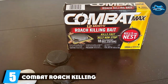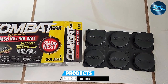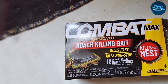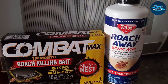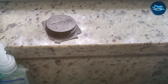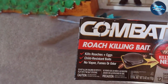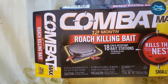Number 5: Combat Roach Killing Bait. Combat Roach Killing Bait is a strategic and effective solution, offering a no-mess and hassle-free approach to pest control. Its innovative bait stations can be placed discreetly around your home, targeting roaches where they are most likely to congregate. The specially formulated bait attracts roaches and ensures they take the poison back to their nest, eliminating the colony at its source. The stations are easy to set up with no maintenance required, last up to three months, and feature a child-resistant design. Users report a significant decrease in roach activity within just a few days of placement.